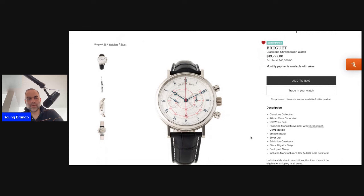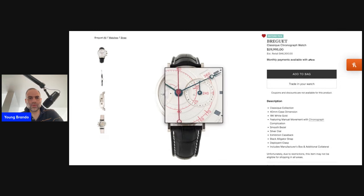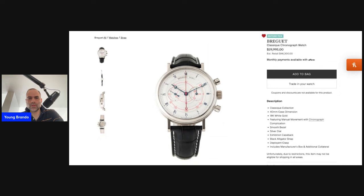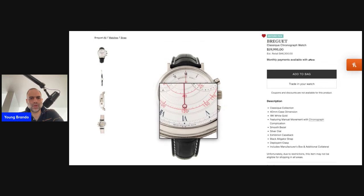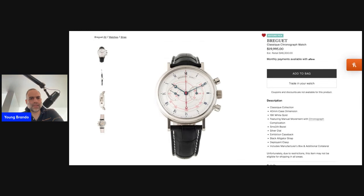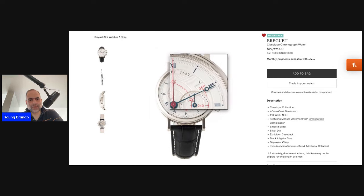On the consignment store The RealReal, of all places — this is a relatively recent example of Breguet's Classic Chronograph in 18-karat white gold. The piece is around 39 millimeters in case size; the reference number is 5247. It is 18-karat white gold and has that hobnail guilloche decoration, snailed at the center of the dial.